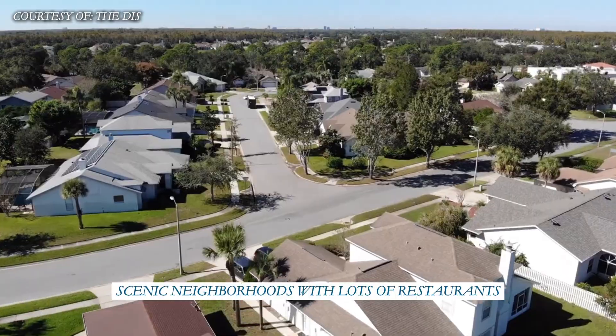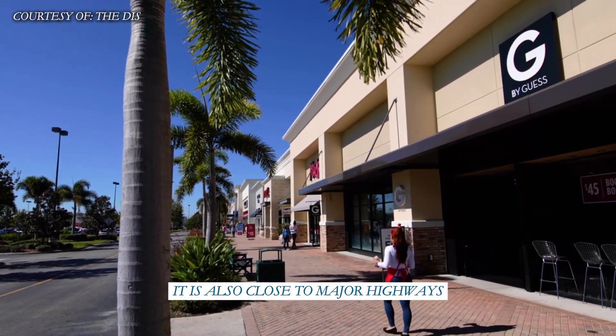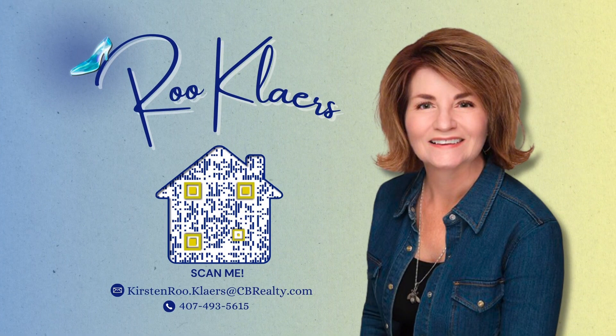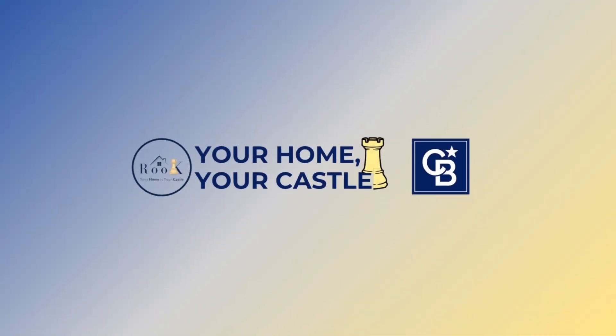Hunters Creek is one of the most desirable neighborhoods in central Florida because of its proximity. And whether you are moving in nine days or 90 days, we're here to help you out — just give us a call.